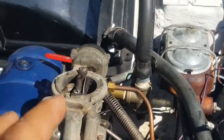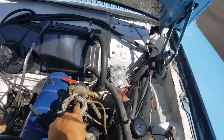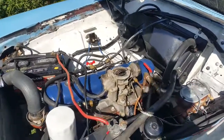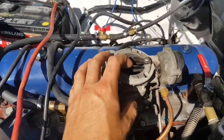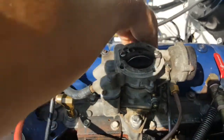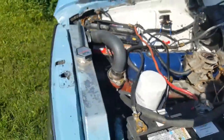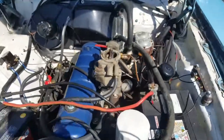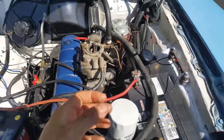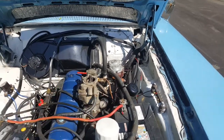I think there's also a way I can reduce the flow of air by closing the choke here, but it's not really a proper fix. Notice how it makes the engine go faster when I close off some of the carburetor.